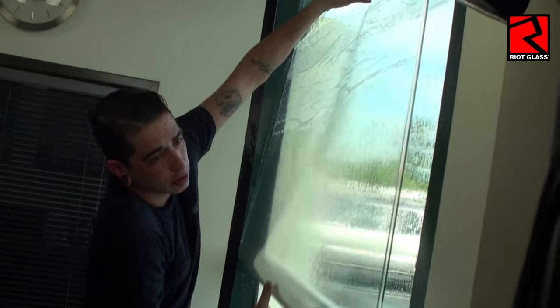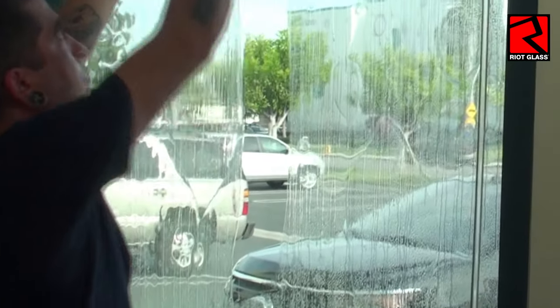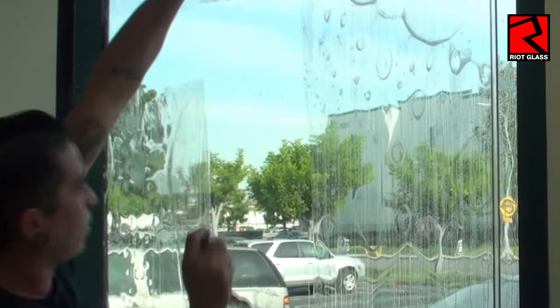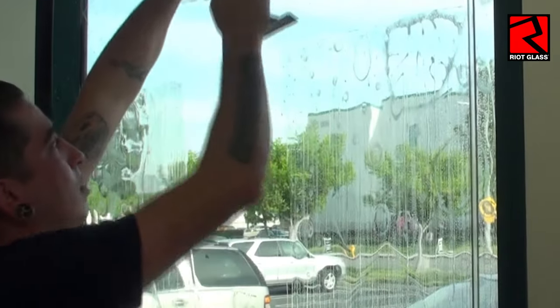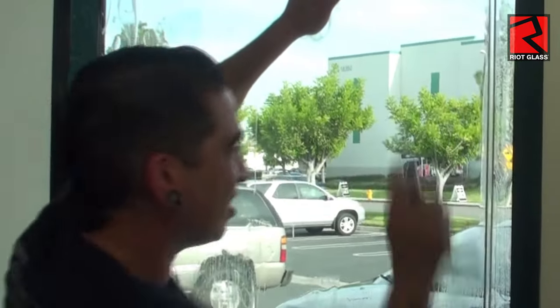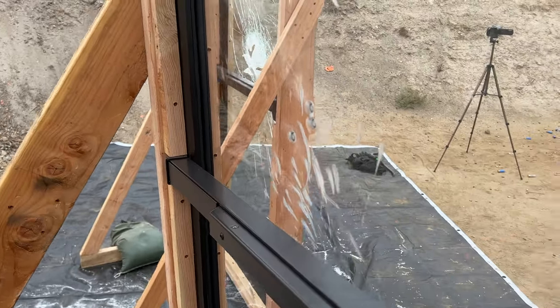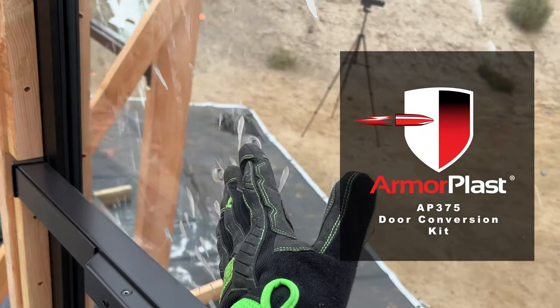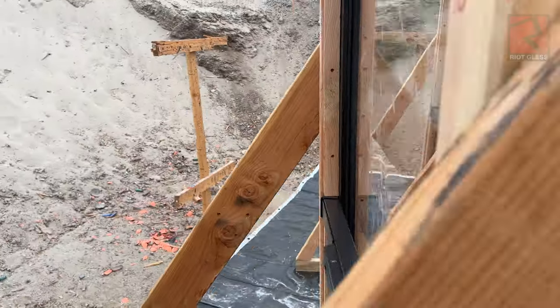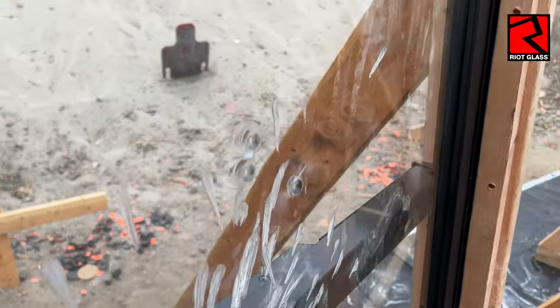If you're considering window films, even very thick multi-layer window films, be aware that adding multiple layers of films can cause a hazy effect, especially in direct sunlight, even when the film has had time to dry. The cost is generally the same or more than our Riot Glass AP375 door conversion kits like you see here, with inferior results — so why would you do that? Riot Glass is the most cost-effective door protection solution to date.